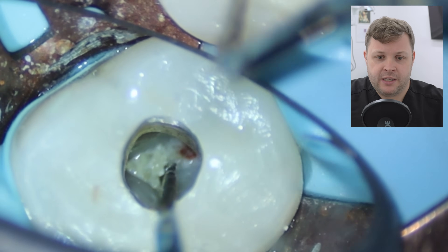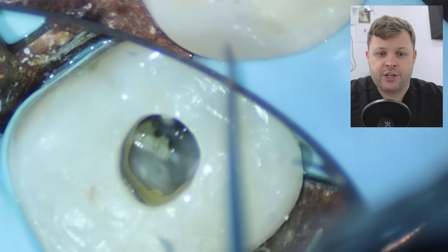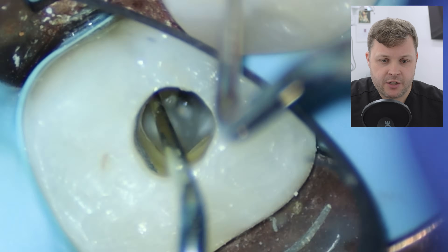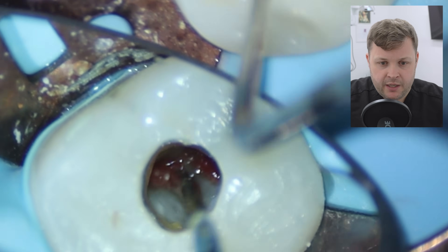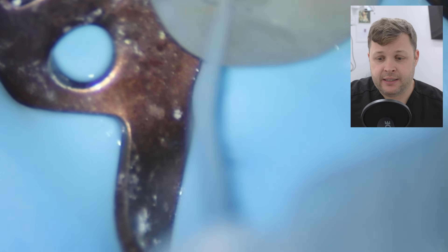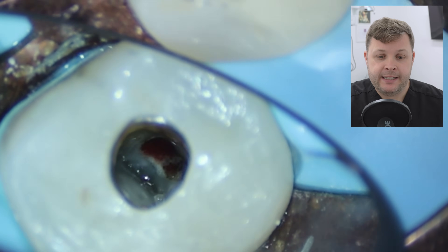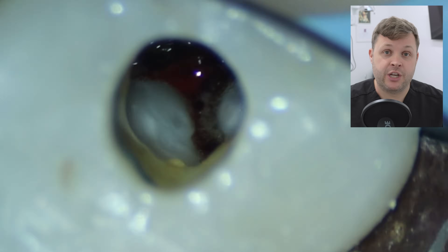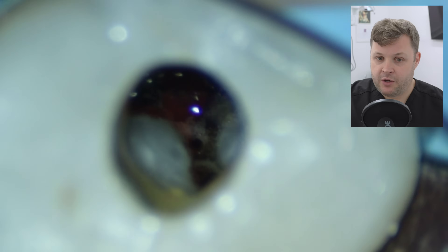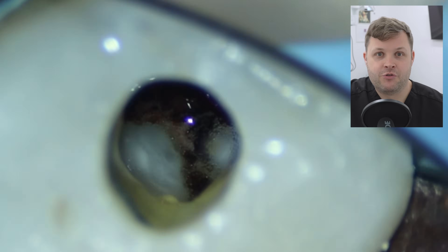We've now opened up the pulp chamber and we're ready to do a little bit of irrigation. Before shaping or getting our working length, I notice a few other small stones that are a little bit smaller. It's hard to know the exact definition of what a pulp stone is, but these are little fragments that can block the canal orifice. The worst thing you can do is leave these in place while you're shaping, because if one of those tiny balls drops down the canal, it's going to block it and you're in trouble.